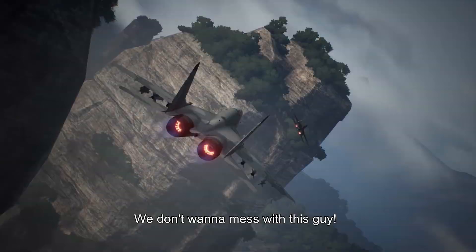Plus, Kono also expounds on the implementation of Ace Combat 7's critically praised VR mode, another first for the series.